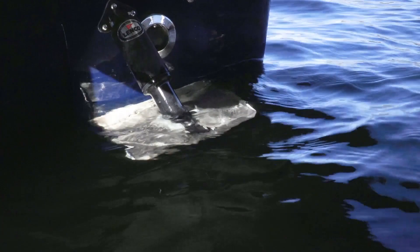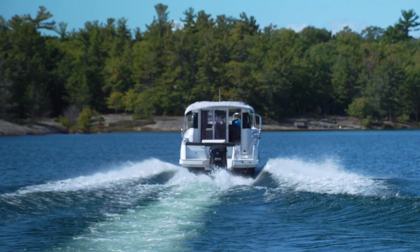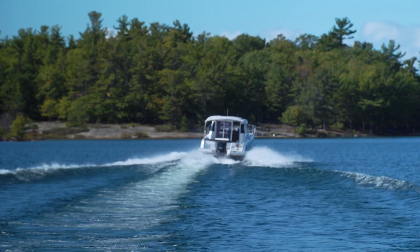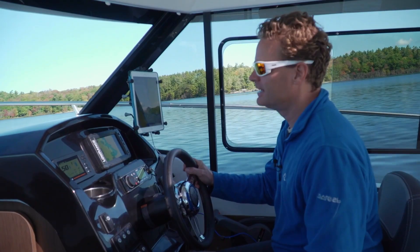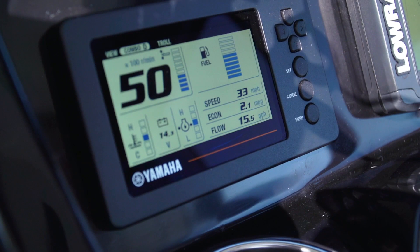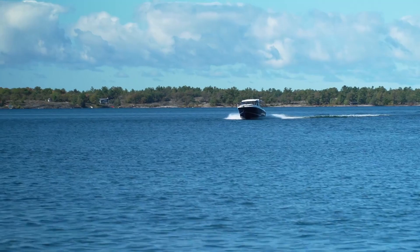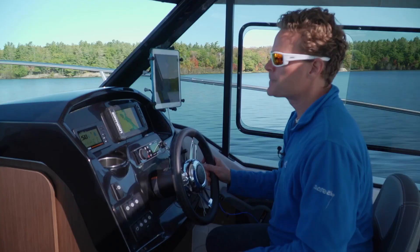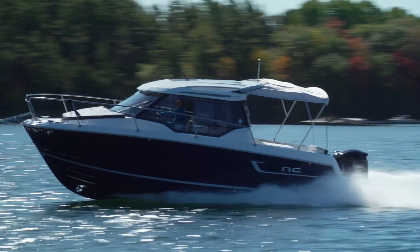Because the boat's only 92 inches wide with a single engine, it does kind of lean over on its side depending on which way the wind's coming across the bow. But with the tabs, you can straighten and flatten it right out anytime you want. This little NC 795 with a 250 VMAX SHO on the back is getting 2.1 miles per gallon — and that's at 33 miles an hour at 5000 RPM. If I slow down to 4500 RPM, around 23-24 miles an hour, fuel economy actually drops to 1.8-1.9 miles per gallon. So our best cruise is right around 33 mph at 5000 RPM, getting 2.1 miles per gallon. Not bad for a boat that goes 42 miles an hour.